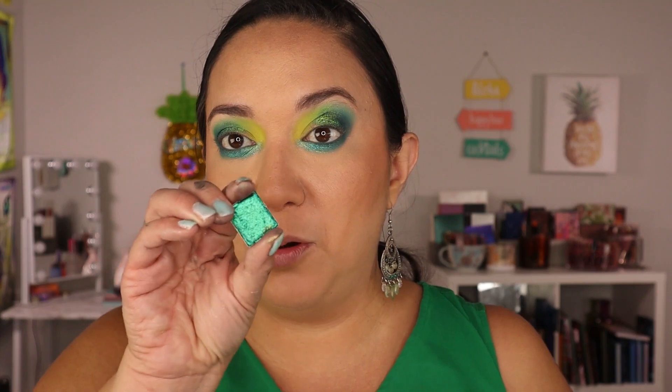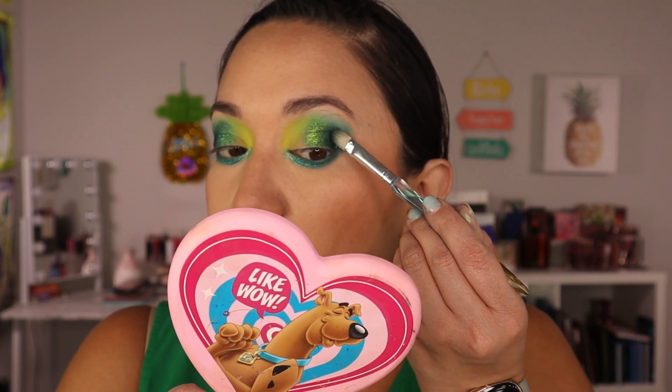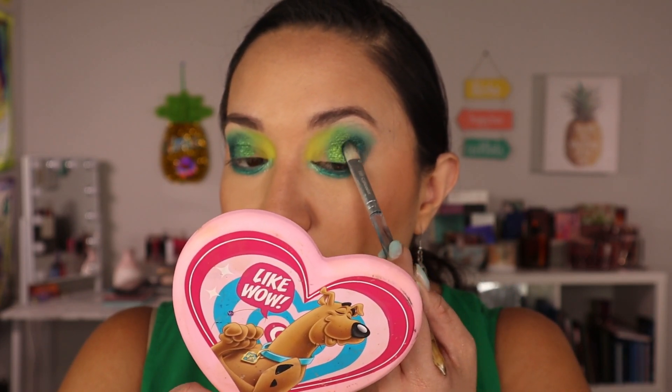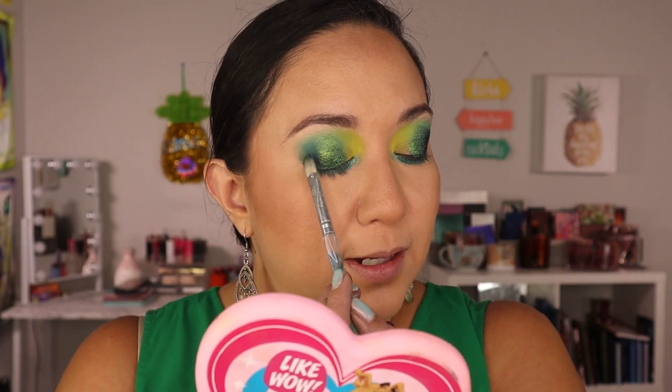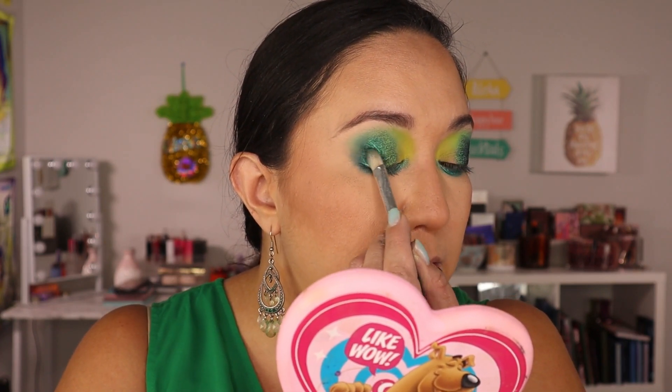Now I want to go into one more Clionadh shade because I want something a little darker on the outer edge. I'm going to use 'Oculus,' which has a very strong purple-blue shift and a black base. That's perfect going over the darker matte, and it's going to throw in a little bit of purple and blue to add interest. When you turn it, it adds like a shadow depth from the shift. These are just so good and smooth — you honestly do not need to wet your brush.